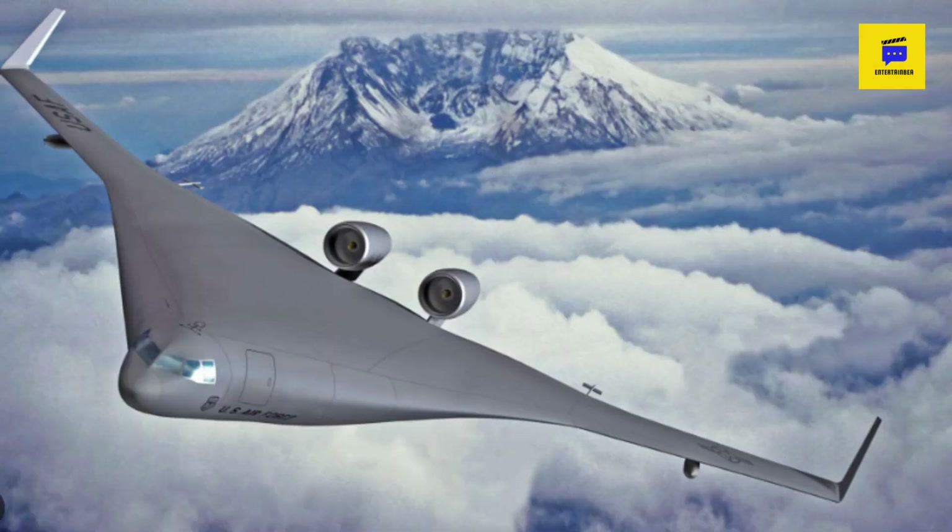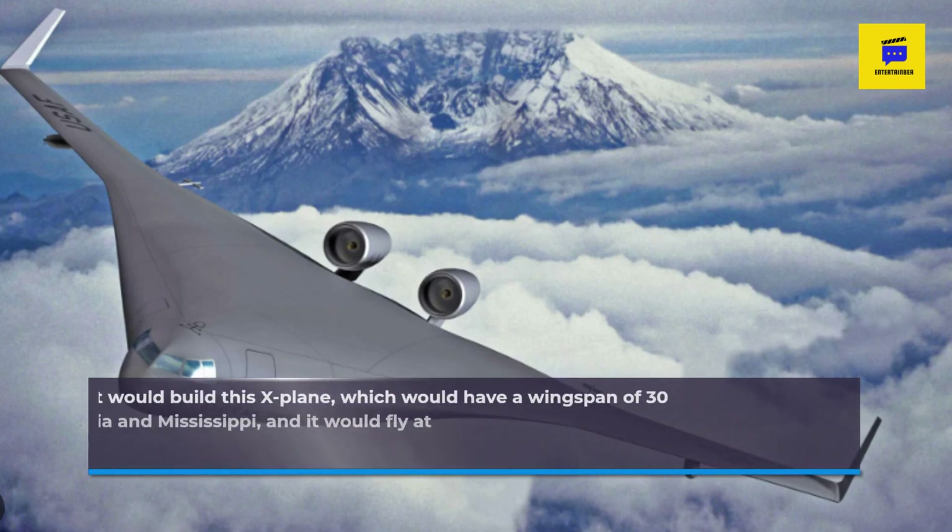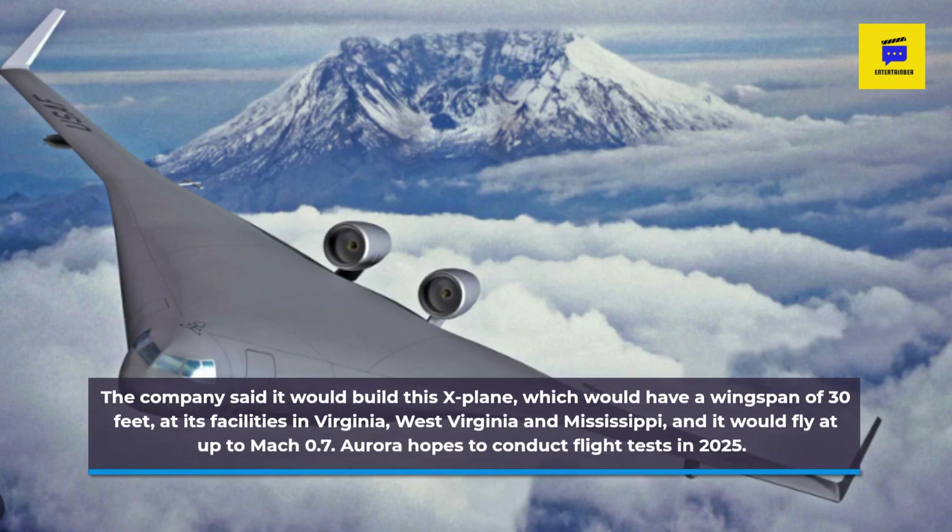The company said it would build this X-plane, which would have a wingspan of 30 feet, at its facilities in Virginia, West Virginia and Mississippi, and it would fly it up to Mach 0.7. Aurora hopes to conduct flight tests in 2025.